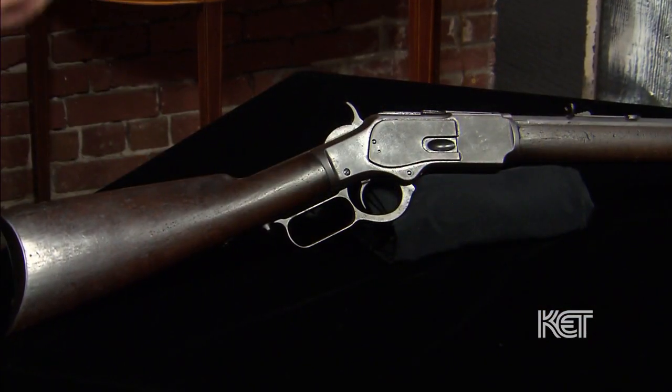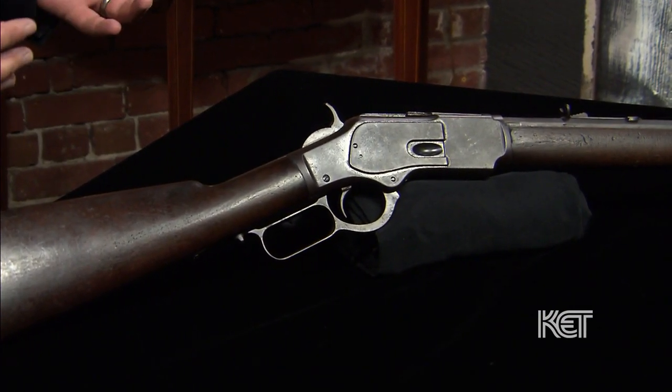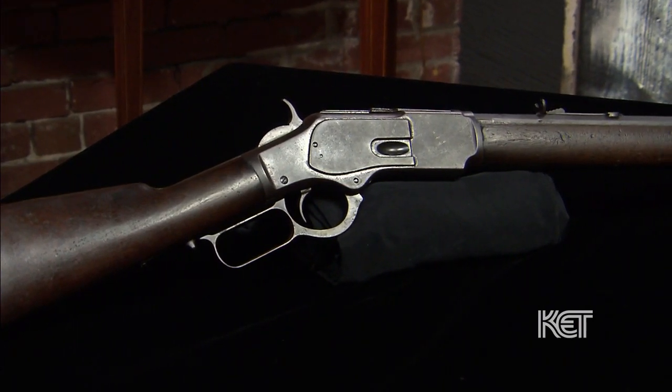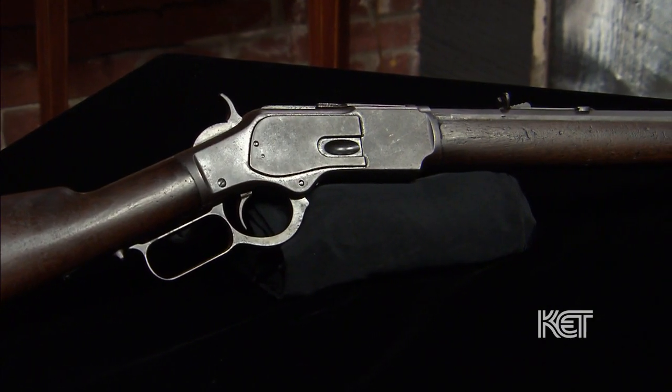It's a Winchester model 1873. That was the second model of repeating rifle Winchester came out with — the first was in 1866. This was the one that was really hugely successful. It was so successful, so popular, that it was nicknamed the gun that won the West. So it really is kind of an icon of the American West. They produced over 700,000 Winchester model 1873s during the period.